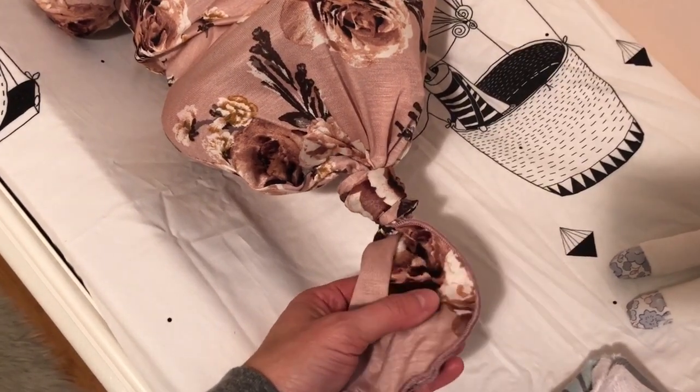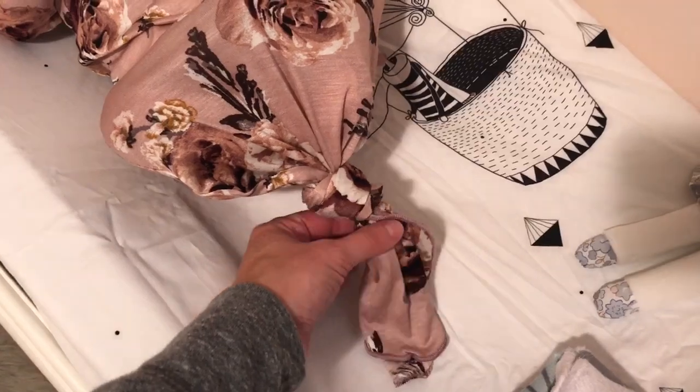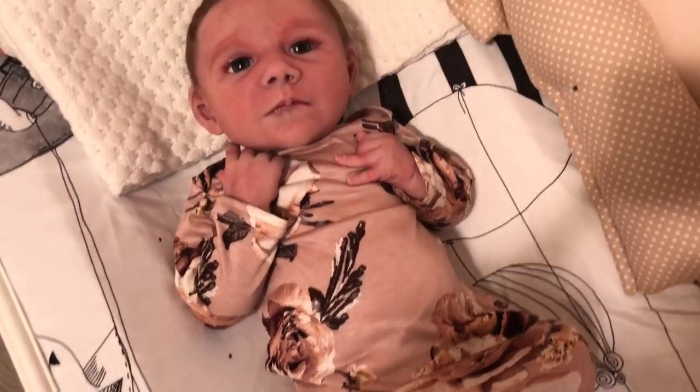It's so soft it's almost shimmery — that's how soft it is. It's just beautiful. I think any newborn baby would be so comfy in this. It's gorgeous, you guys. I love her in it.